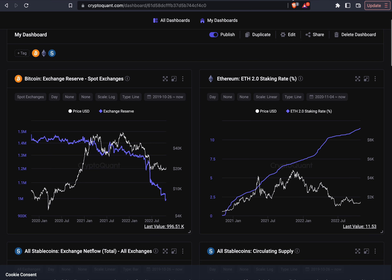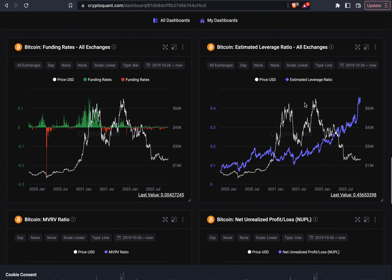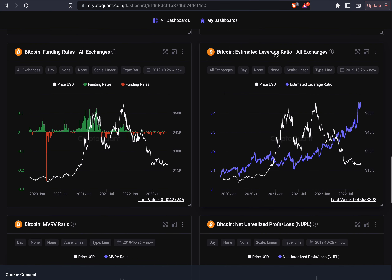And this is even crazier if we look at this chart — the estimated leverage ratio. This shows the same open interest I just showed you, but divided by the amount of Bitcoin on the exchange reserves. Because whales and people with a long-term view for Bitcoin have been taking Bitcoin out of exchanges — still buying even though we are in the bear market — the amount of Bitcoin in exchange reserves has been going even lower. That's why the leverage ratio has been going so crazy high.